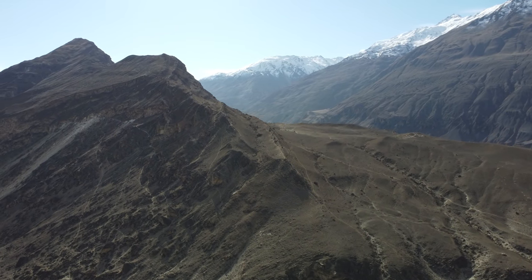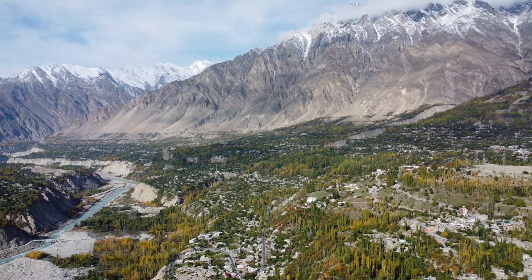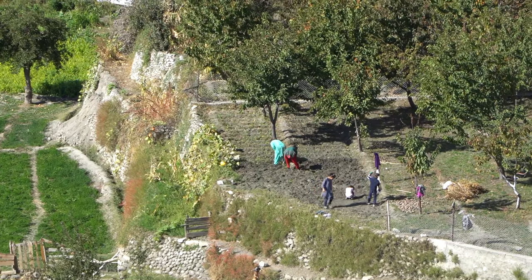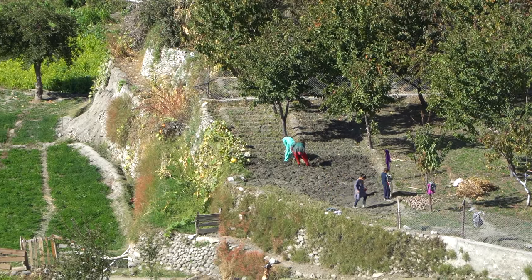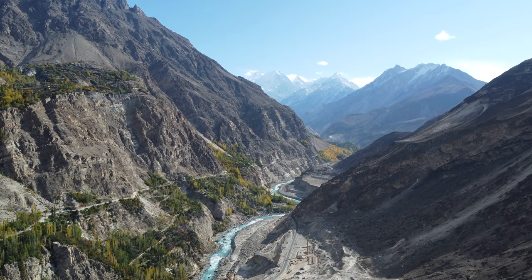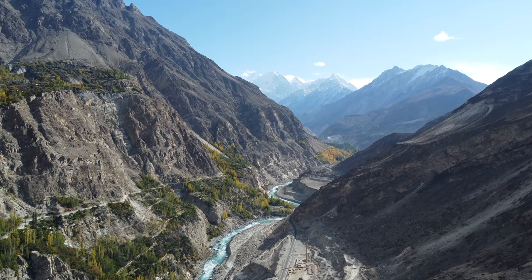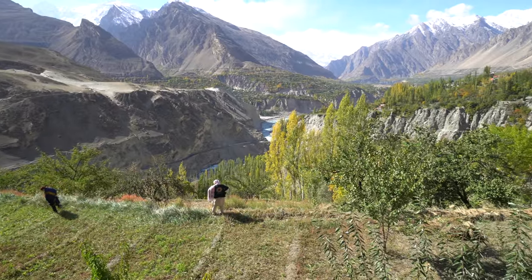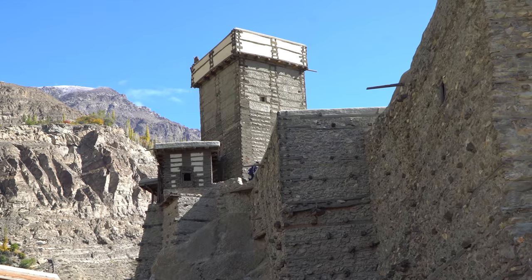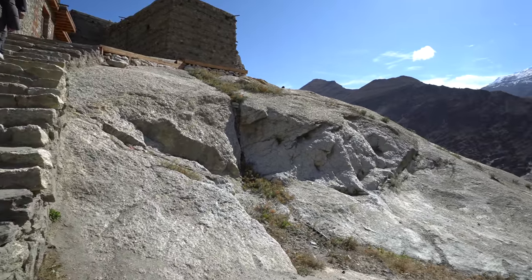Finished off with breakfast and wow, what a magical view this is. You can just sit there for hours watching the clouds roll over the mountain tops and seeing the locals working in their gardens. We are just hiking up to the Altit Fort, which is kind of attached to the Serena Altit Residences. Nice view.